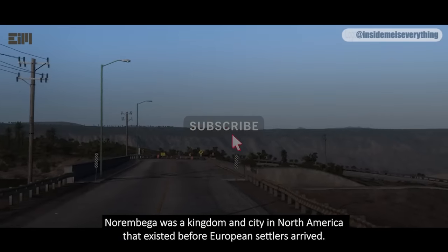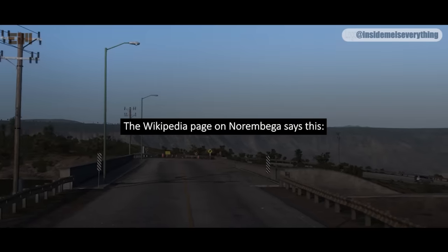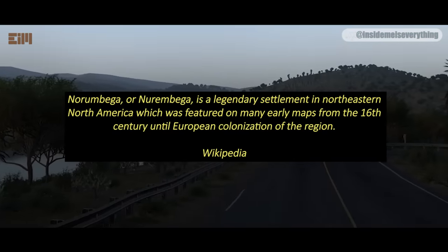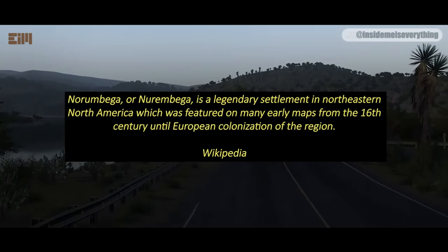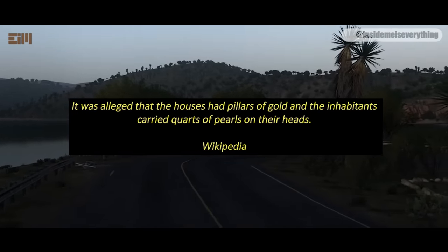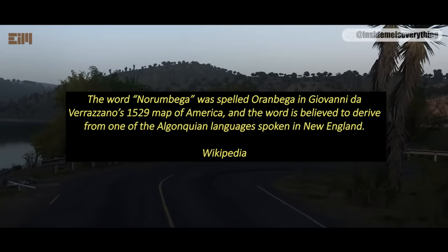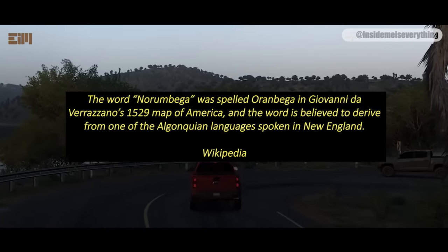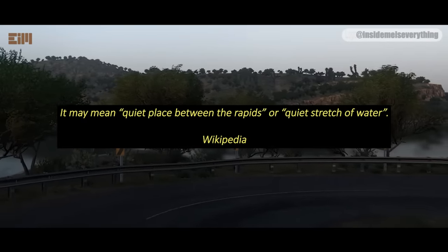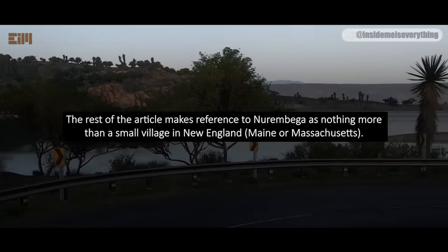Norambega was a kingdom and city in North America that existed before European settlers arrived. The Wikipedia page on Norambega describes it as a legendary settlement in northeastern North America, featured on many early maps from the 16th century until European colonization of the region. It was alleged that the houses had pillars of gold and the inhabitants carried quartz of pearls on their heads. The word Norambega appeared in Giovanni da Verrazzano's 1529 map of America and is believed to derive from one of the Algonquian languages, possibly meaning 'quiet place between the rapids' or 'quiet stretch of water.' The rest of the article refers to Norambega as nothing more than a small village in New England, Maine or Massachusetts.